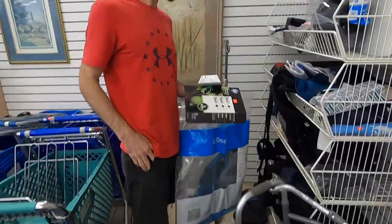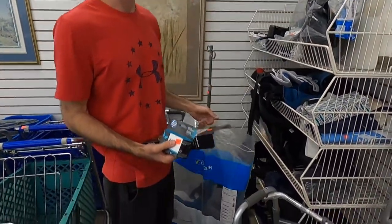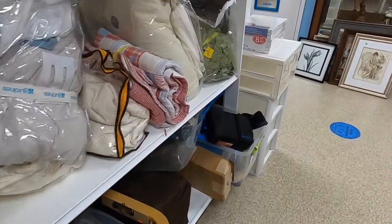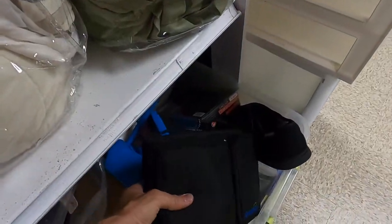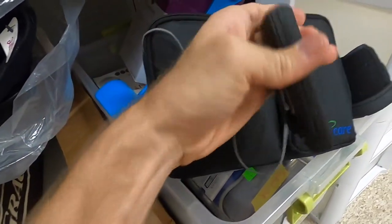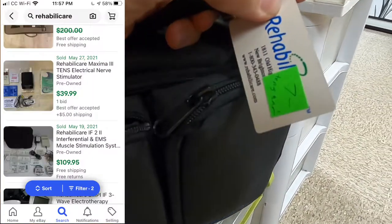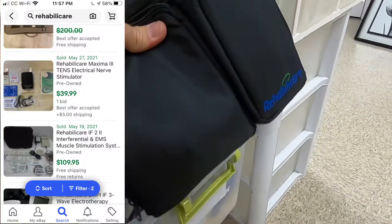Josh found a couple of paint cartridges and a really nice back brace. That mustache worked as a good luck charm because at that last one we did pretty good. Josh, you picked up a back brace that should sell for $100 easy.